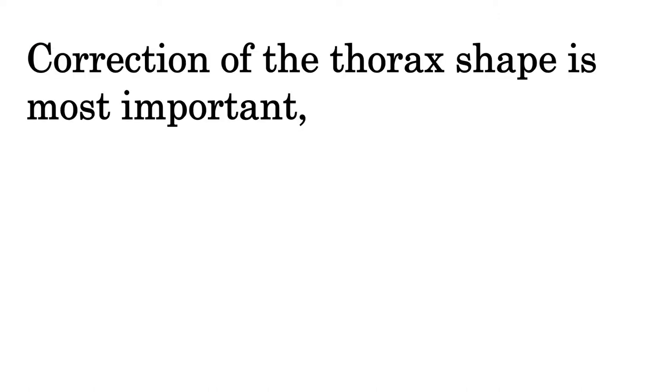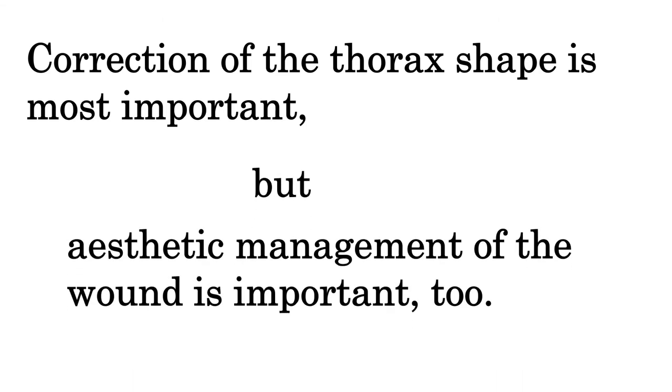Today, I'm going to talk about the importance of wound management. It goes without saying that in the treatment of chest deformity, the most important and essential purpose is to correct the shapes of the ribs and costal cartilages. However, management of the wound is also important to satisfy the patient.